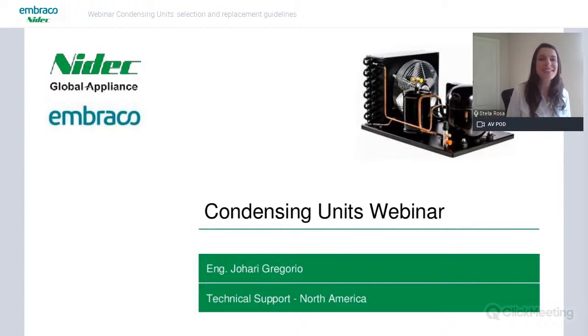Hello, hello everyone. Welcome. Welcome to one more webinar organized by NIDA Global Appliance. Thank you all for joining us today. I hope everyone is staying safe, staying well, working at home or working outside.